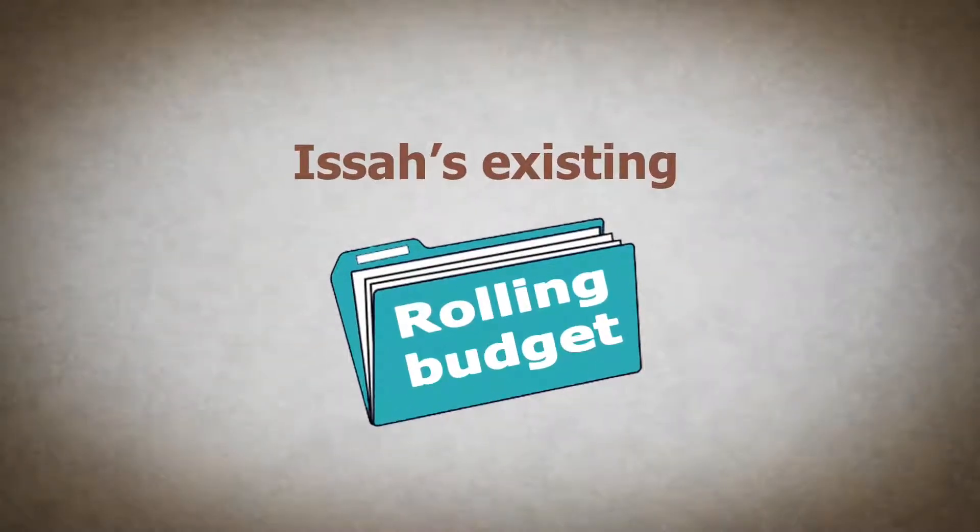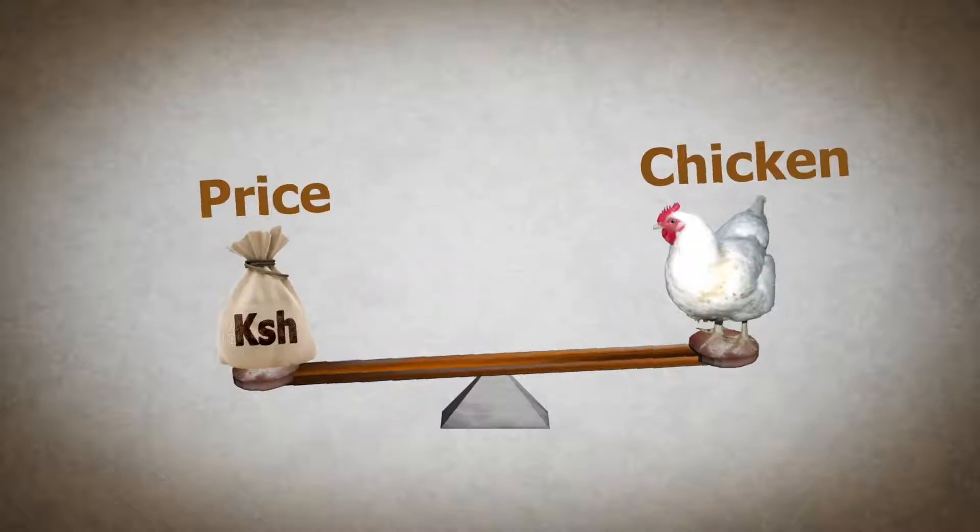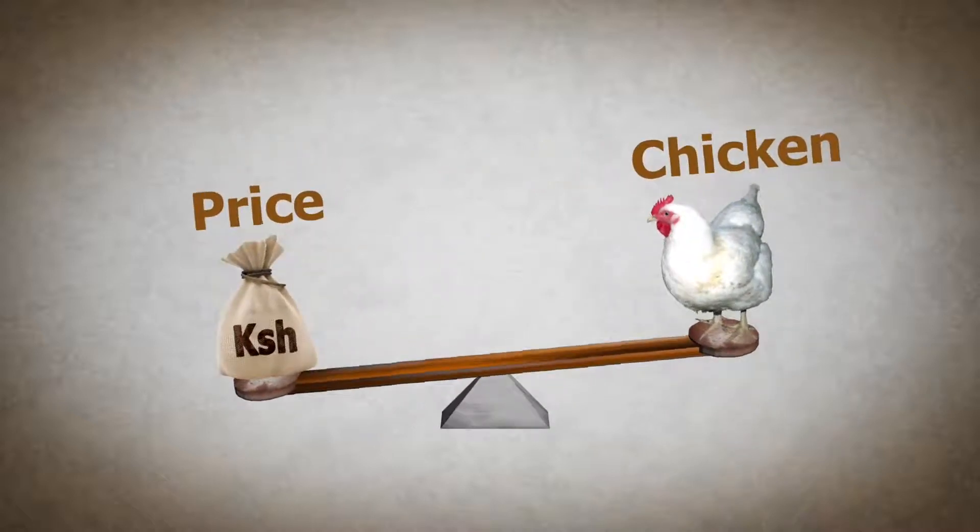These calculations are easy, thanks to ESA's existing rolling budget. By referring back to this, he can ensure that he chooses a good price to sell each chicken.